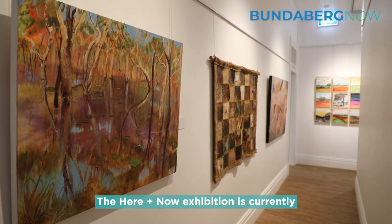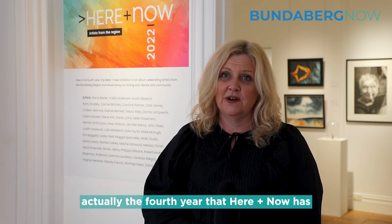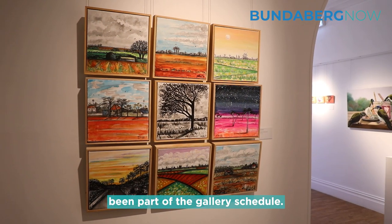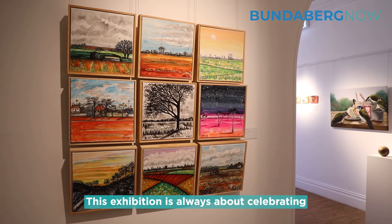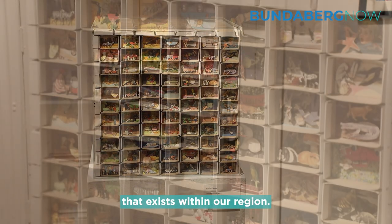The Here and Now exhibition is currently in Gallery 2 at Funderburg Regional Art Gallery, and this is really exciting. It's actually the fourth year that Here and Now has been part of the gallery schedule. This exhibition is always about celebrating the current vibrant arts community that exists within our region.